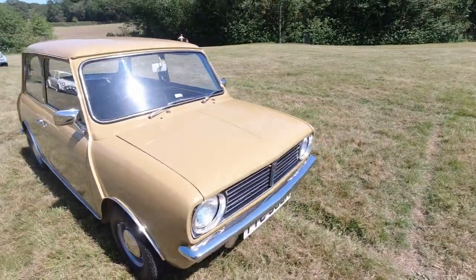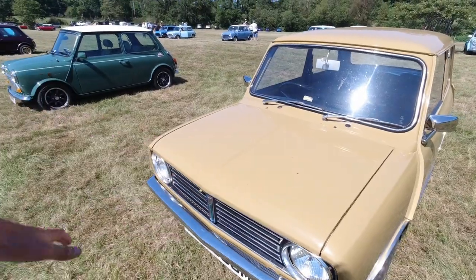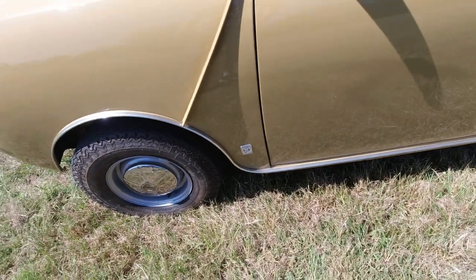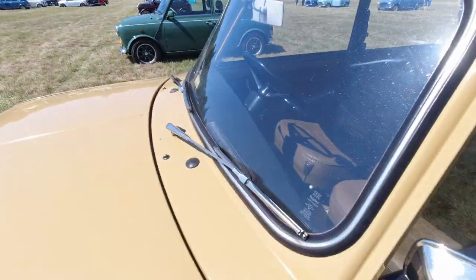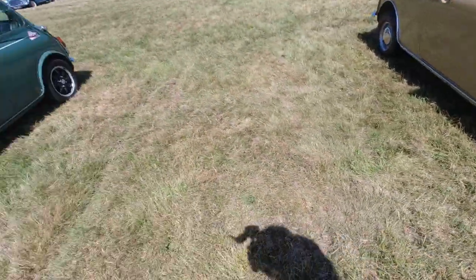As I've said before in videos, these are a lot easier to work on than the traditional style of Mini, just because of the square front end — more space, more accessibility. Notice the tiny 10-inch wheels. Little British Leyland badge at the bottom there. It's rather sweet. I like the interior of it — looks good, and the colour as well. It's very, very 70s.